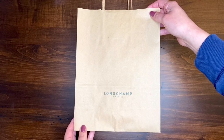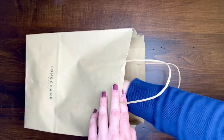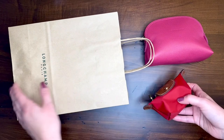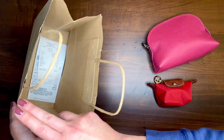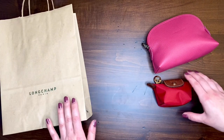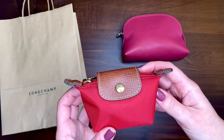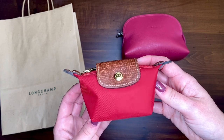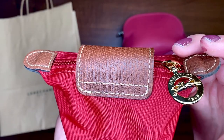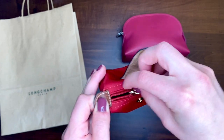For my first visit, I bought two small items. Because this is not an actual Longchamp store, it's not fully packaged in all of the Longchamp boxes, tissue paper, and bags — it's just in a plain brown bag with the receipt in the bottom. I purchased this really cute red coin purse from their Le Pliage line.